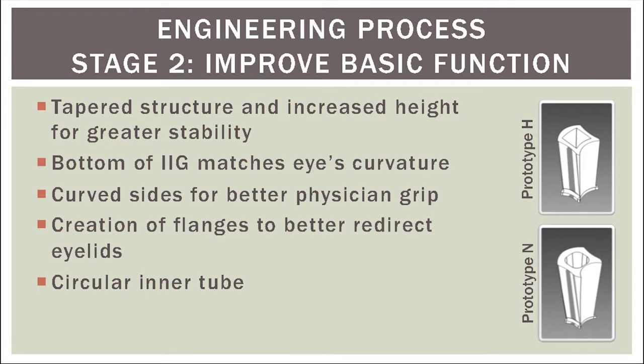In stage two, I wanted to improve the basic function of the device and did this primarily by increasing the tapered structure as well as the height of the device for greater physician stability and grip. In addition, I changed the curvature on the bottom of the device to better match the curvature of the eye to prevent eyelids or eyelashes from getting under the device and touching the injection site.